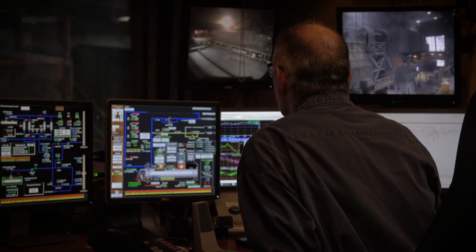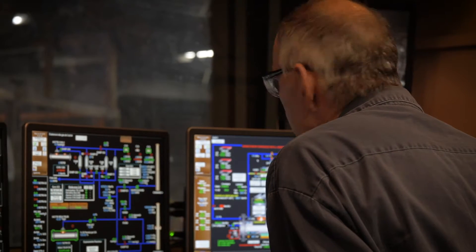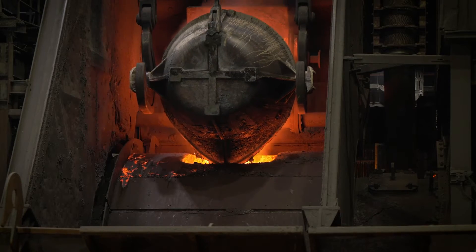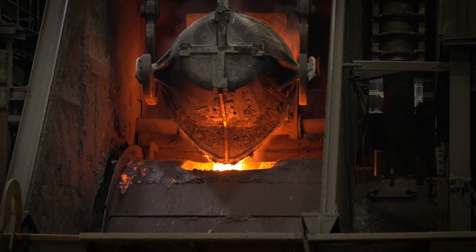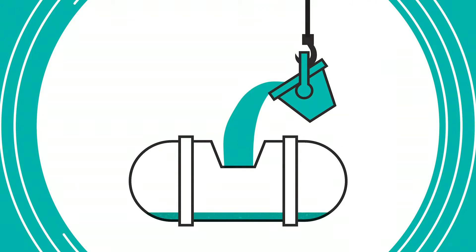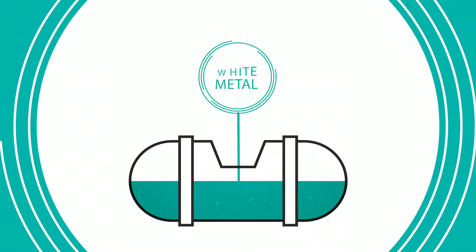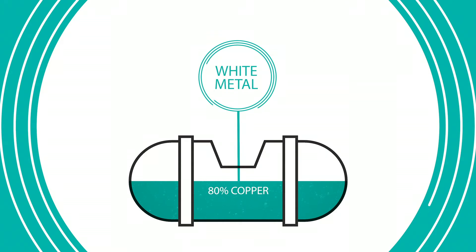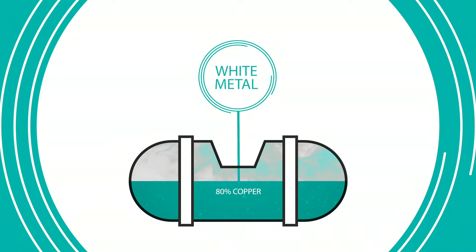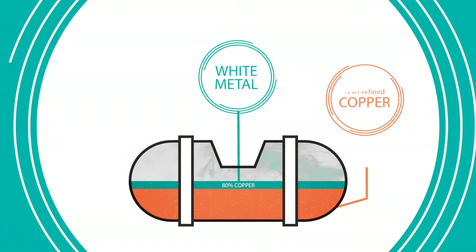First operated in 1997, the Naranda Converter is the result of hard work and ingenuity by our process research and development team. The converter enriches the mat reactor to a content of 98% copper. Once the copper has been processed in the Naranda Converter, the mat forms an intermediate phase called white metal, whose content is 80% copper. The white metal is further oxidized to free copper from the sulfur and create a semi-refined copper at 98% content.